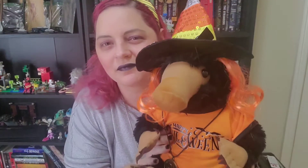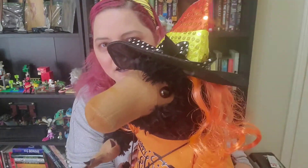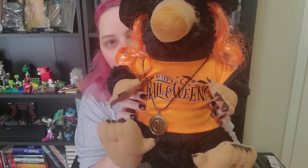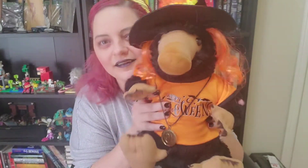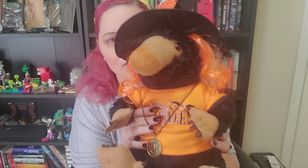Hello everyone and welcome to another Poppy and Witchy show. As you can see, Poppy has decided to be a witch for Halloween. She got all of her costume from Build-A-Bear last year — her little Halloween shirt, her little wig that is attached to her little candy corn witch's hat. So if you're ever wanting to dress up your nippler, Build-A-Bear — all their outfits usually fit on our nipplers.